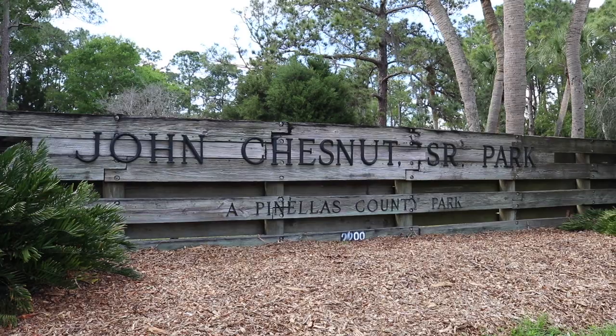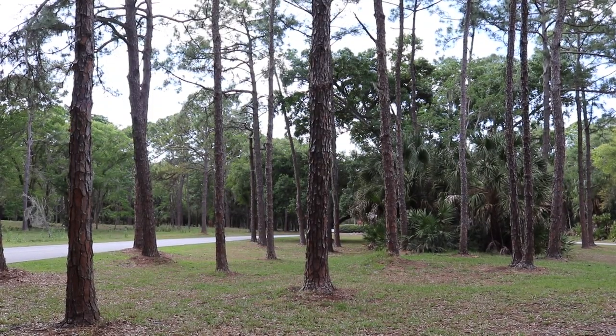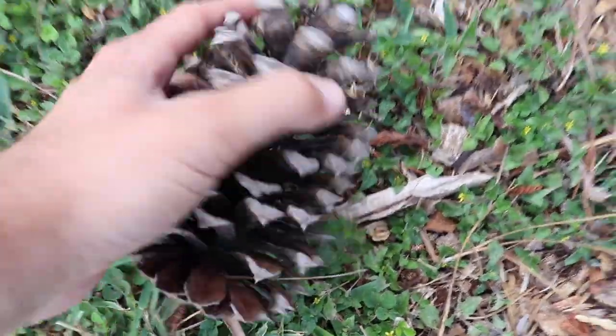It's good to see you all once again. I am Tampa Jay and welcome back. Welcome to John Chestnut Senior Park, which sits on Lake Tarpon near the Tampa Bay neighborhood of Palm Harbor.